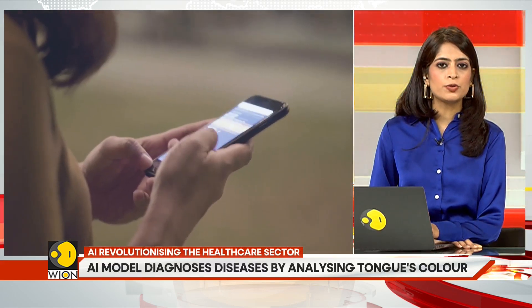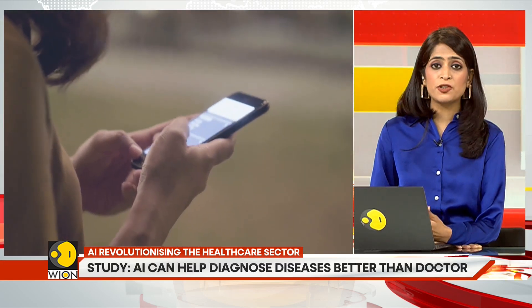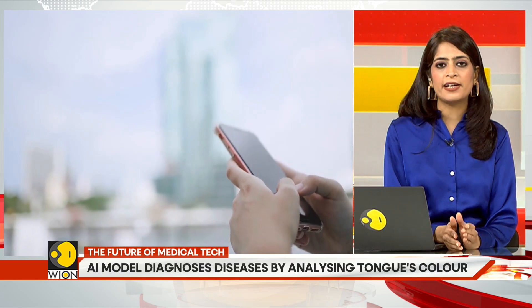Researchers are hoping to transform the medical industry with this AI model — it's a major breakthrough. They are planning to integrate the AI model into a smartphone app, allowing users to receive instant health assessments by simply taking a photo of their tongue.